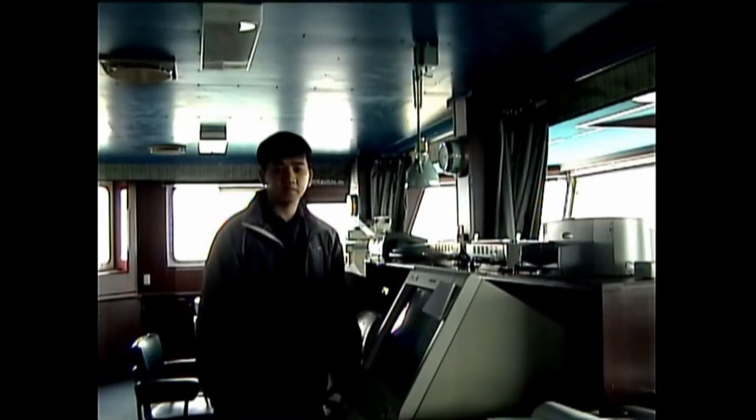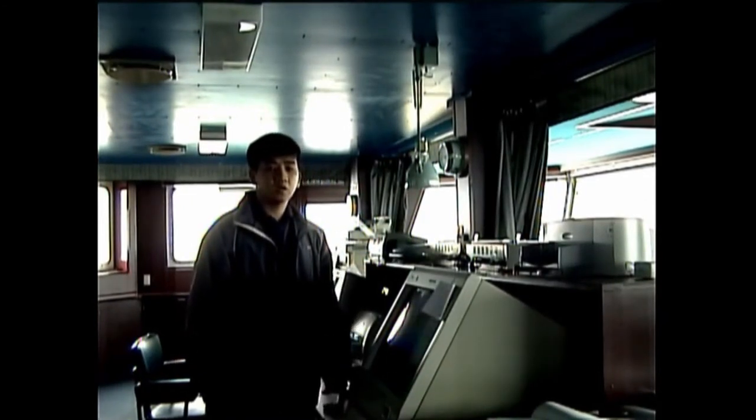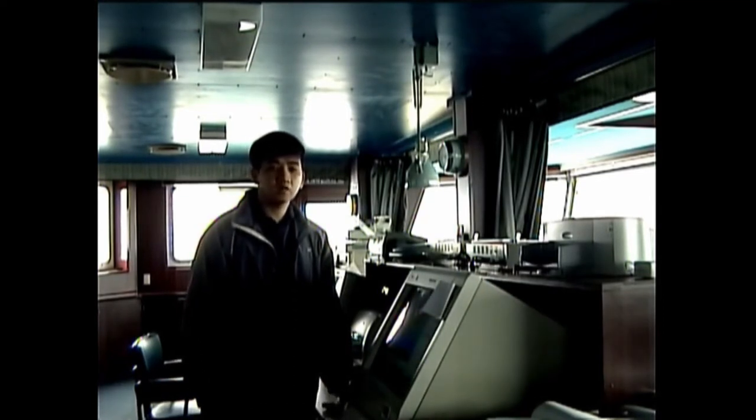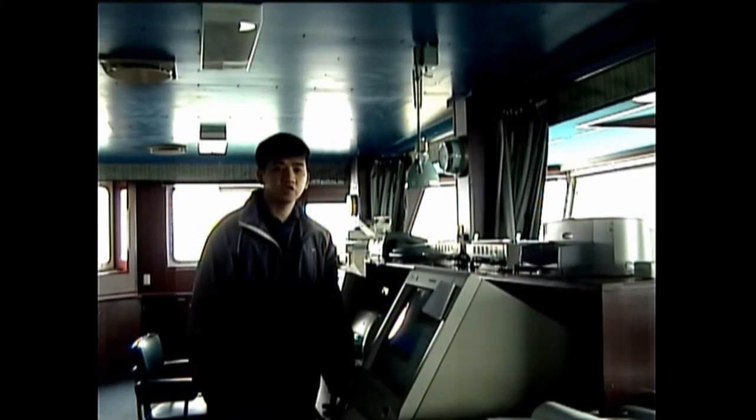Right here we have a lot of electronic equipment used by the navigating officer. I will just focus on them one by one so that you will see how each one works and get information about them.